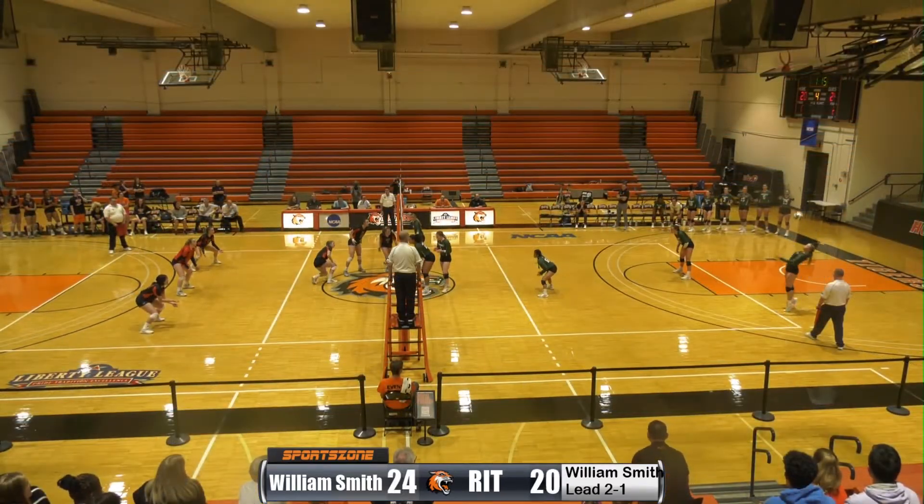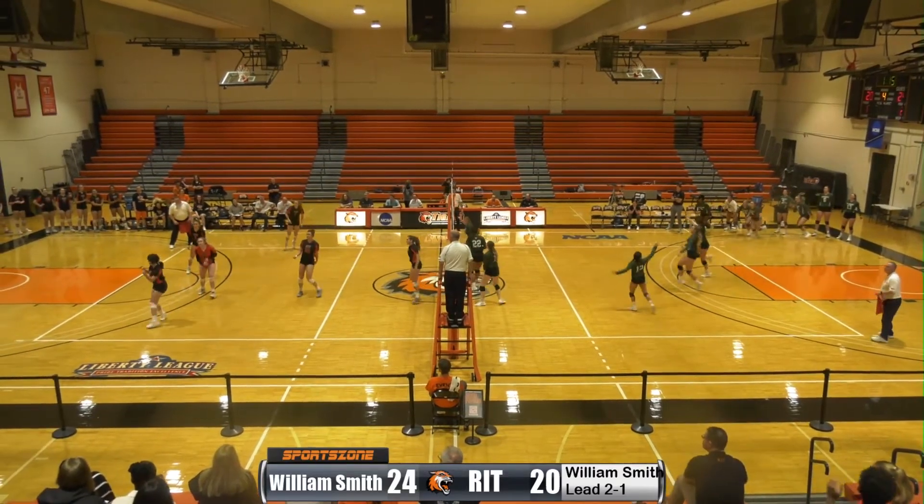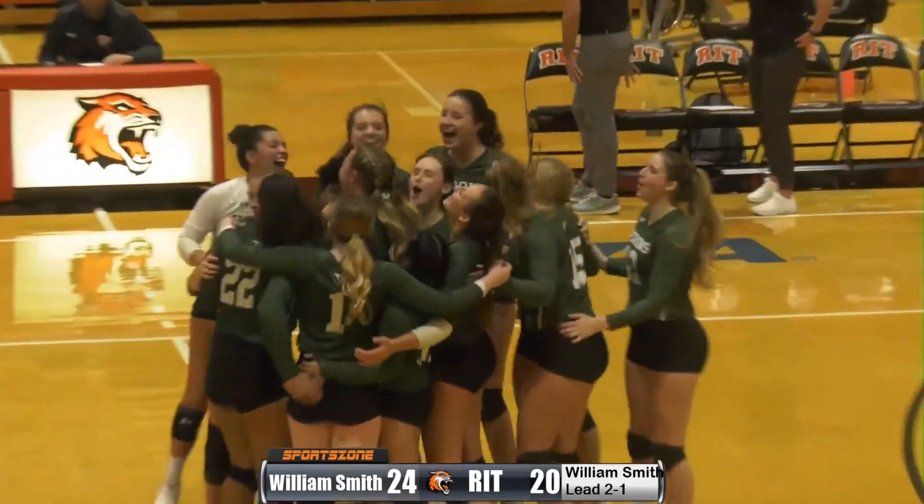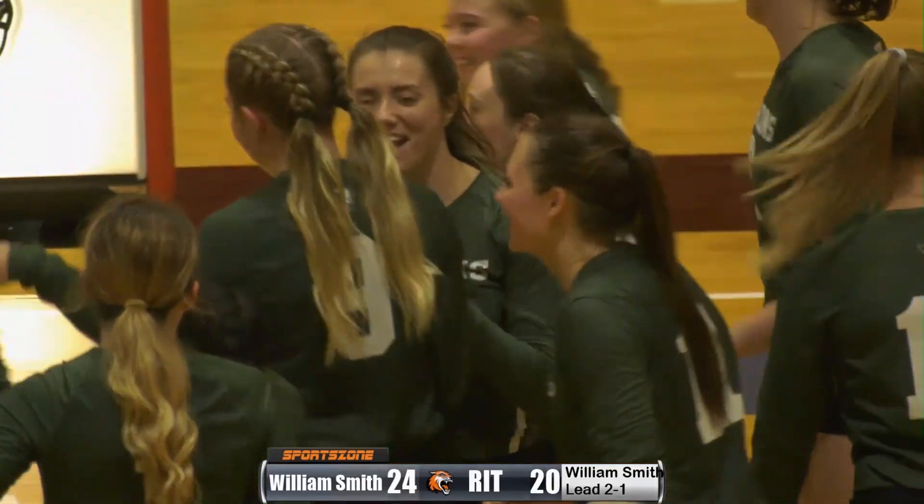Again with McCarthy to serve, here it comes. That one goes off of RIT's Corey Beal. And that will be the end of the match.